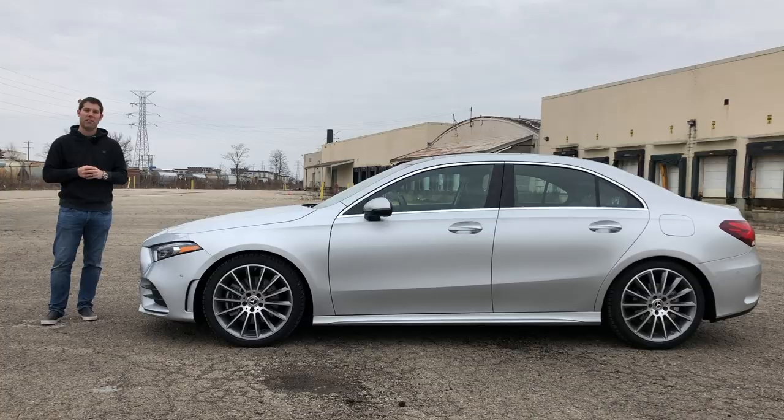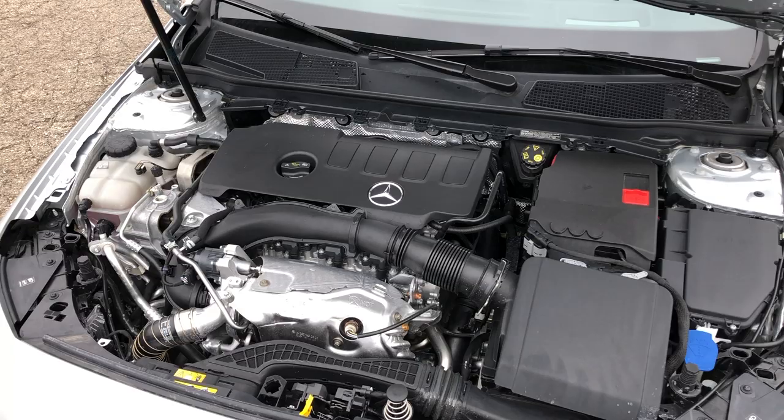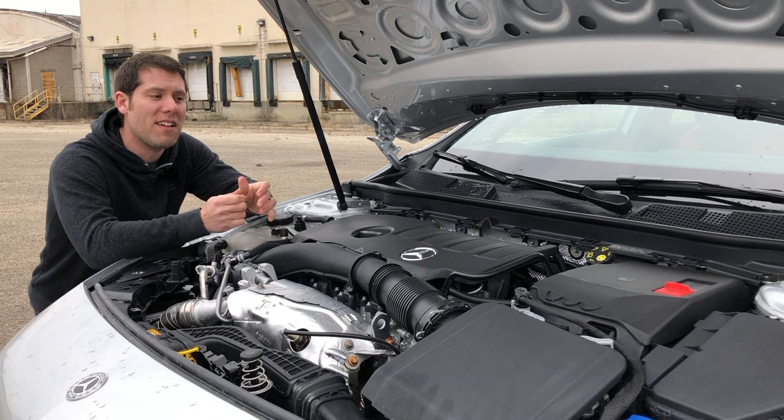And the cost of all these improvements over the current generation CLA? With a starting price of $32,500, the A-Class is actually $600 cheaper than the CLA. Of course, you do have to give up a couple things to save that $600. This may have the same basic engine as the CLA, but it has less power — whereas the CLA has 208 horsepower and 258 pound-feet of torque, this has 188 horsepower and 221 pound-feet of torque.